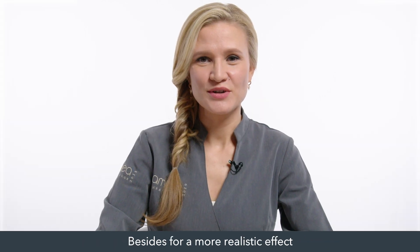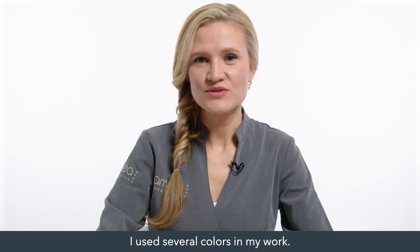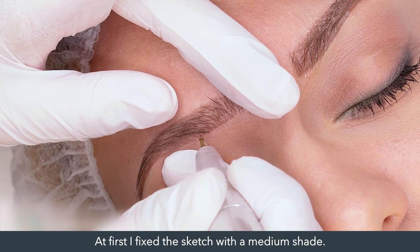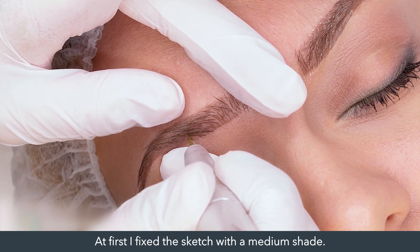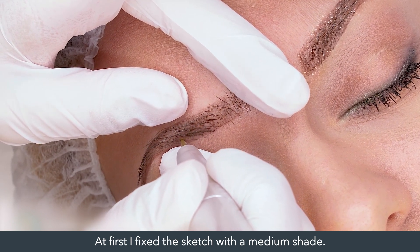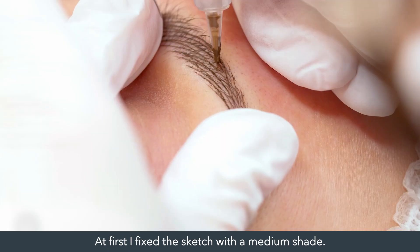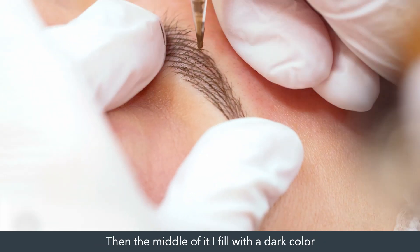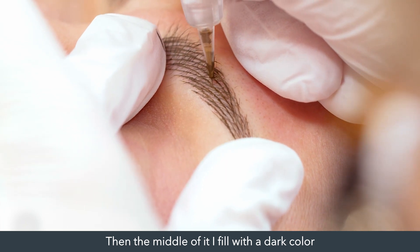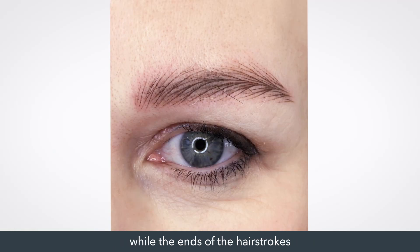We advise adding one or two drops of warmly colored pigment or working with neutral colors. For a more realistic effect, I use several colors in my work. At first, I fix the sketch with a medium shade, then the middle I fill with a dark color, while the ends of the hair strokes shall be made with a lighter color or with dilution.